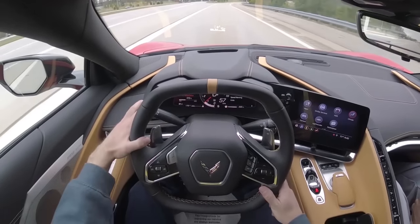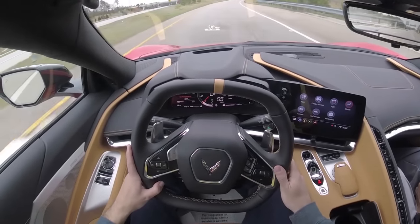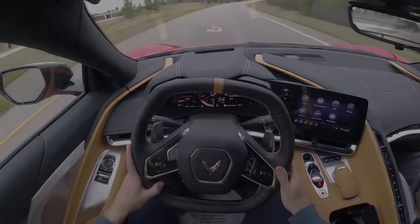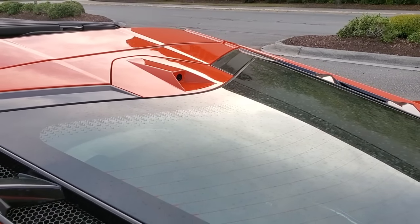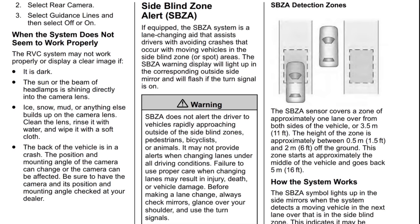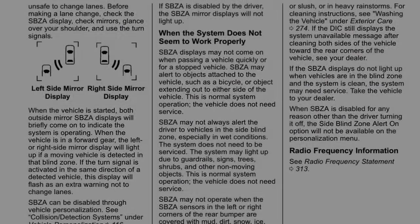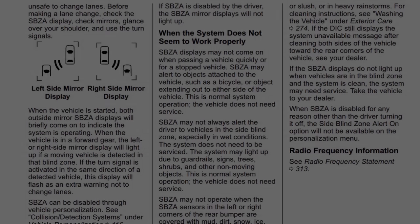The rear camera mirror basically bridges the gap between what you're able to see with your side mirrors and out your window. Because it gives you a wider field of view from the camera mounted on the rear hatch, it bridges that gap of the blind zone. Then you've also got the side blind zone alerts that give you an indication if there's someone beside you that you somehow still missed.